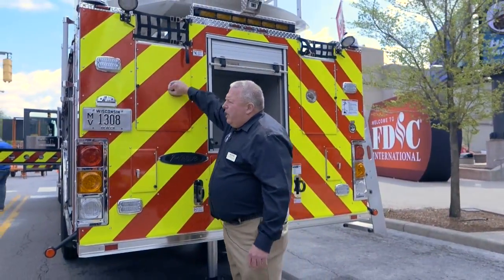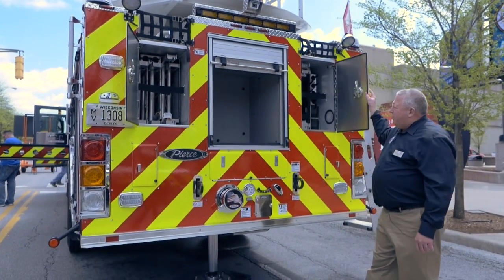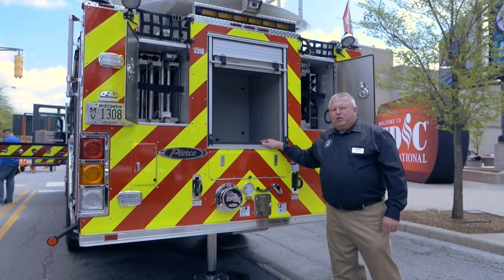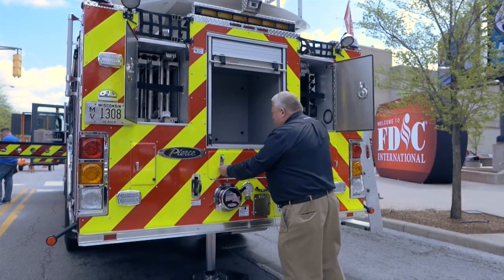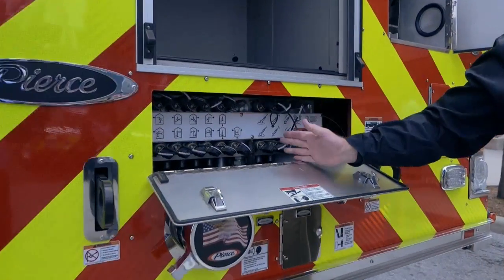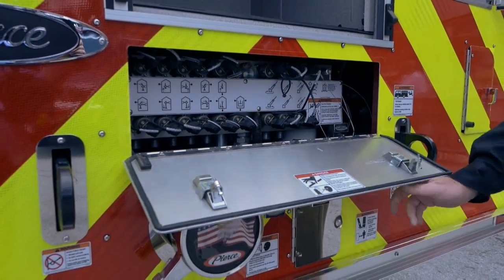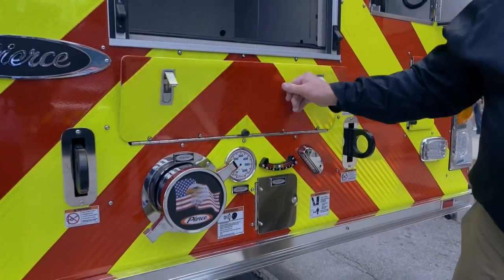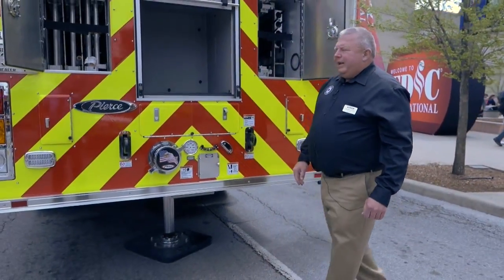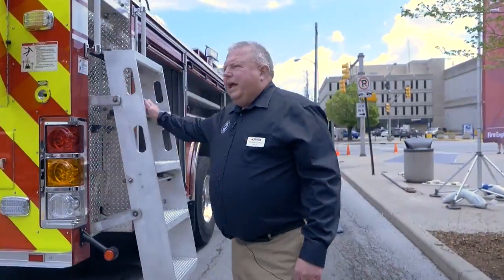Ladder storage in the rear — the customer has a good selection of 35-foot and 28-foot ground ladders, as well as additional storage, and the way Pierce designed the Ascendant. We also have emergency overrides in case we are to have a hydraulic issue, with emergency overrides to cover that. The customer also likes the rear inlet for feeding the water tower separate to the pump.